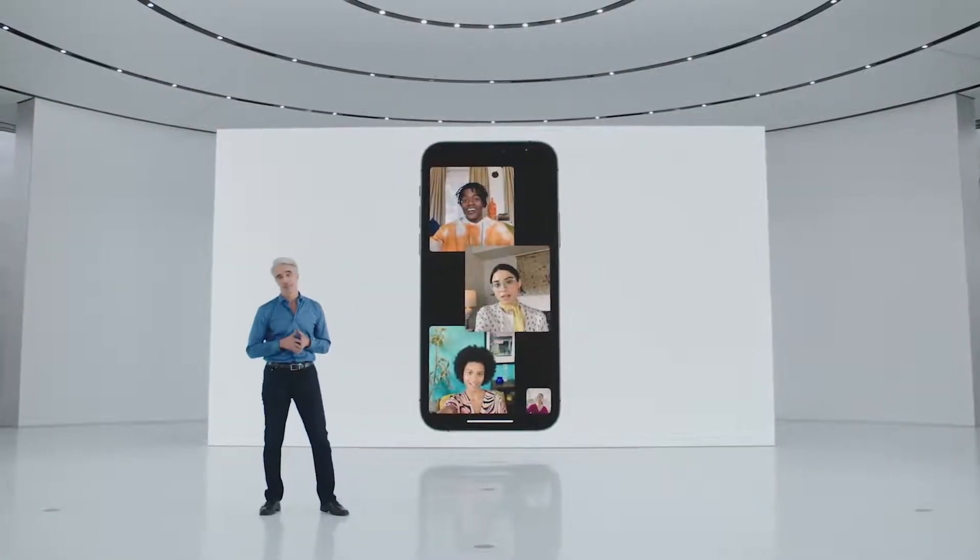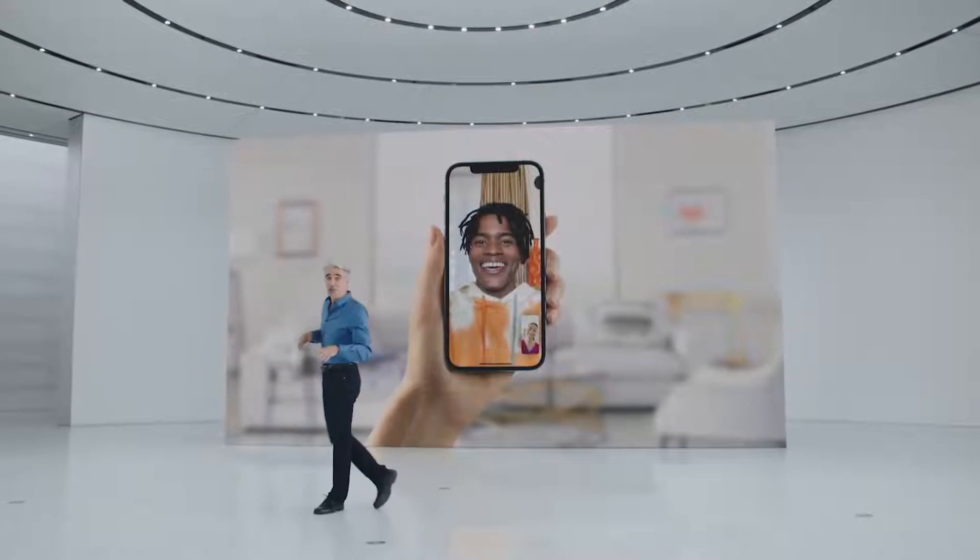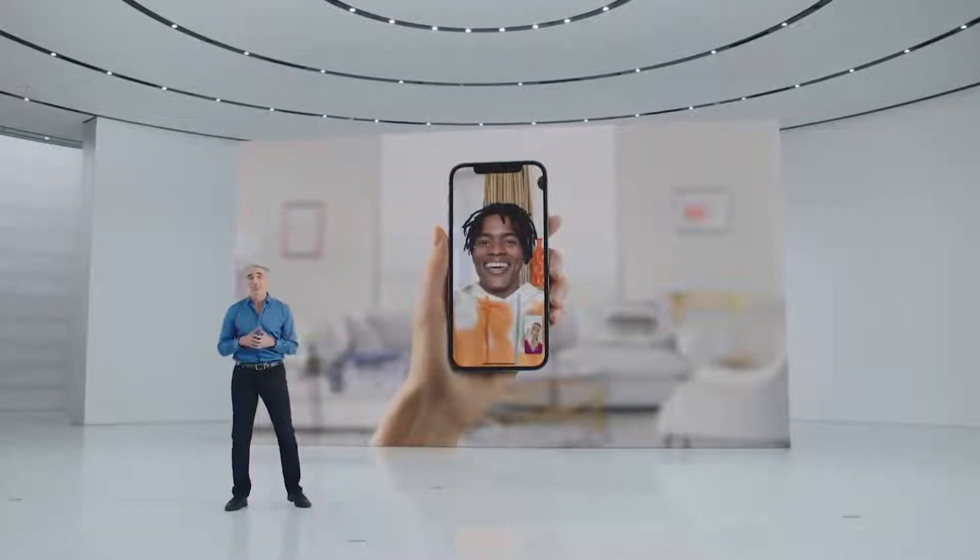We love enjoying shared experiences, and so we built SharePlay. With SharePlay, you can bring that album right into the conversation.